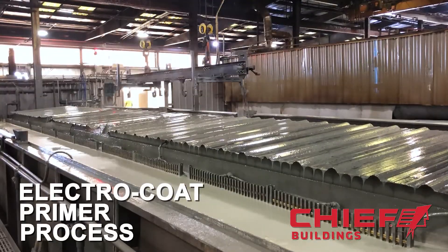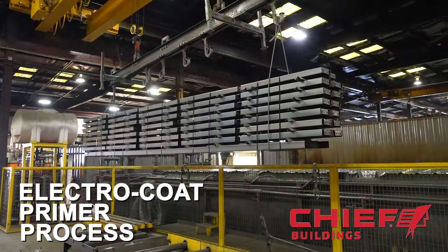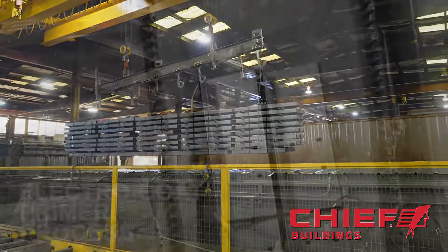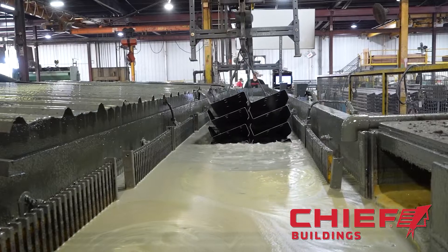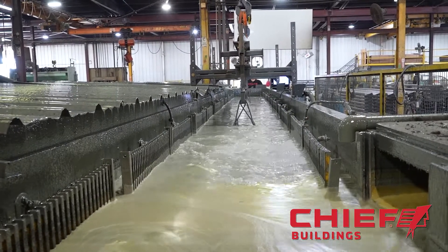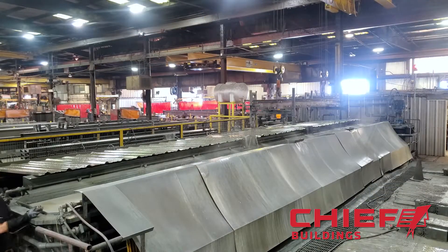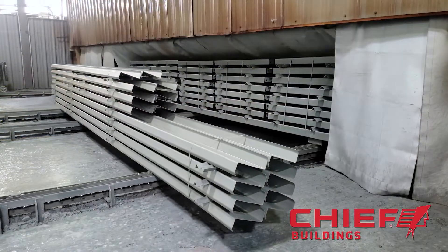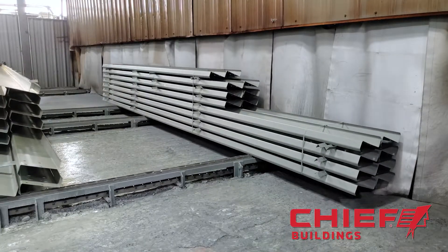Unless special finishes are required, all the primary and secondary structural members go through the electrocoat primer process. This E-coat process is an industry exclusive to Chief Buildings. Here the members are dipped into the primer solution and an electrical current is applied, which bonds the primer particles to the metal pieces. The parts are then removed from the tank, rinsed of excess primer, and sent through an oven for about 30 minutes to cure the primer, creating a durable finish for the construction process.